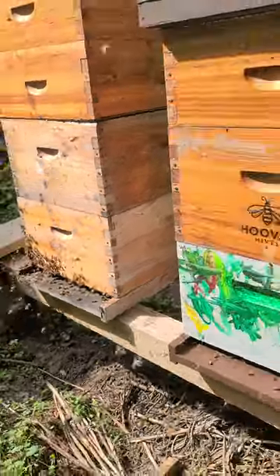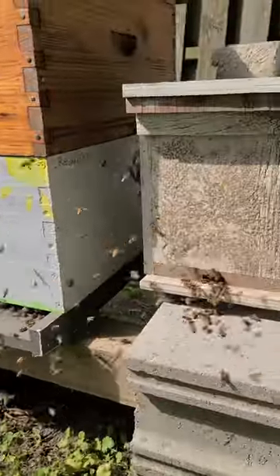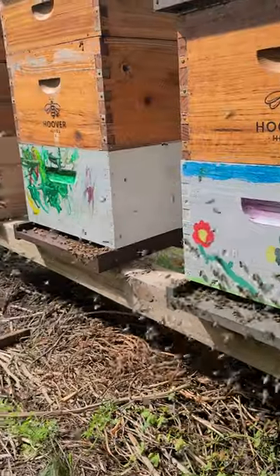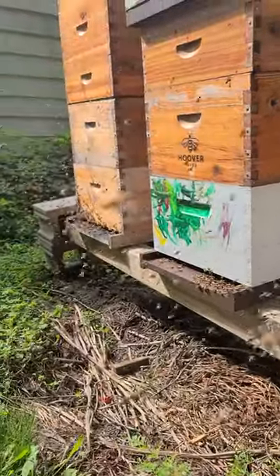So this is all good things to see at this point in time. Don't get this confused with robbing. When you see this, don't put on robbing screens and don't put on entrance reducers, because that's not helping anything.